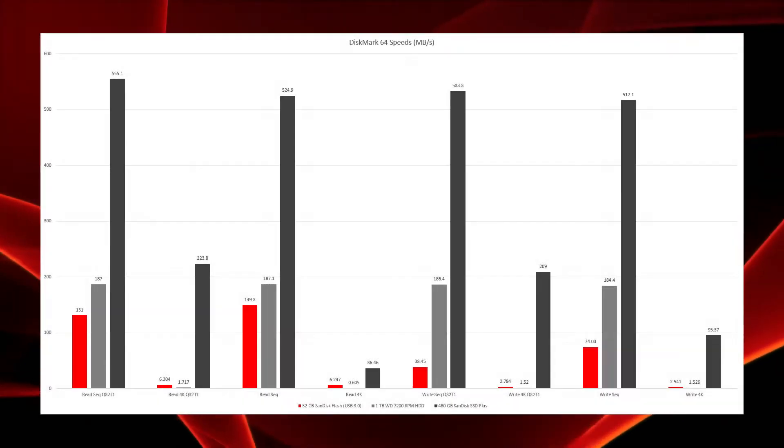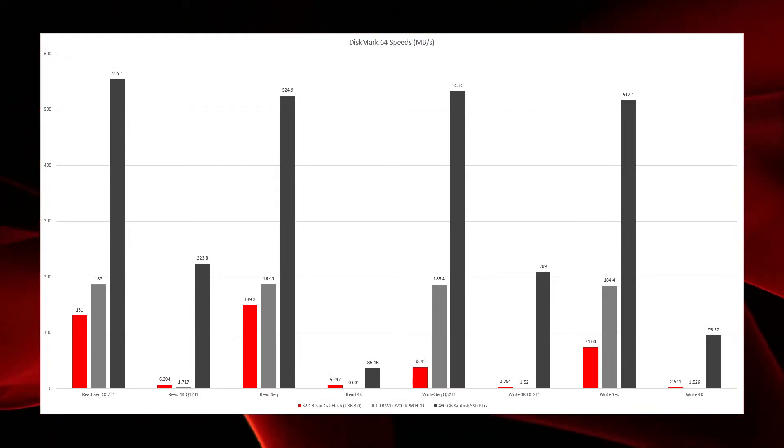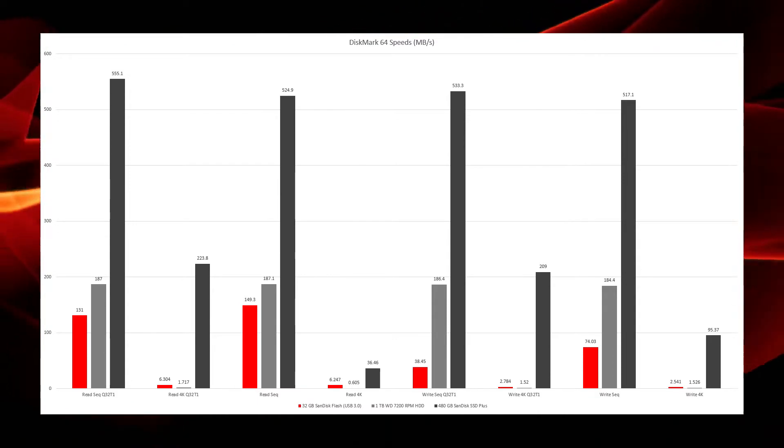For my methodology, I'm using a SanDisk USB 3.0 Ultra Fit flash drive — 32 gigabytes, though they come up to 128 gigabytes, which is linked in the description for around $30. I ran the DiskMark 64 benchmark on this flash drive, my internal SanDisk SSD Plus (a 480 gigabyte SSD), and my Western Digital 7200 RPM one-terabyte hard drive. I'll show those results on screen now.